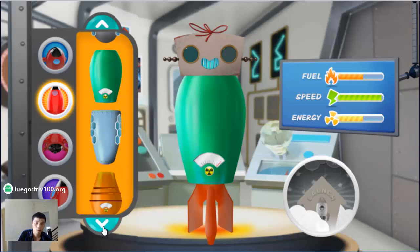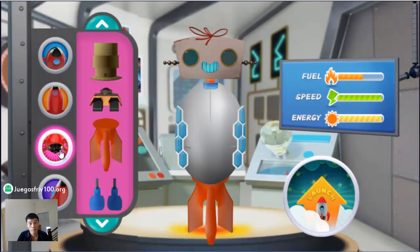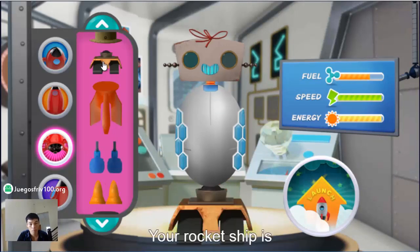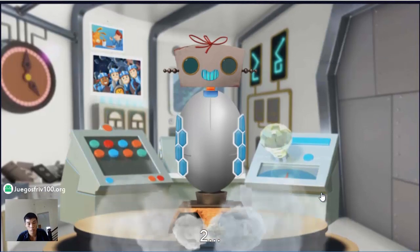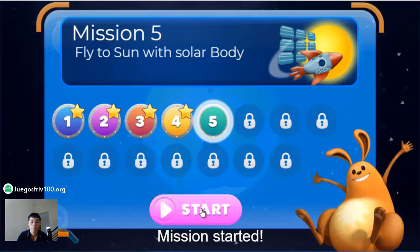For this mission, we will need your rocket ship to have the right body. Solarific choice! Your rocket ship is using ion propulsion. Three, two, one, excelsior! Fly to the sun — mission started!